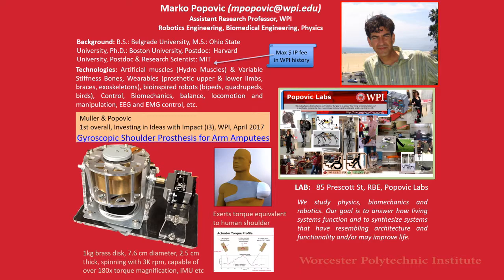We like to build bipeds, quadrupeds, birds, ornithopters. Also control, biomechanics, balance, and locomotion. Also EEG and EMG control, base control. But today I'll talk about a gyroscopic shoulder prosthesis for arm amputees.